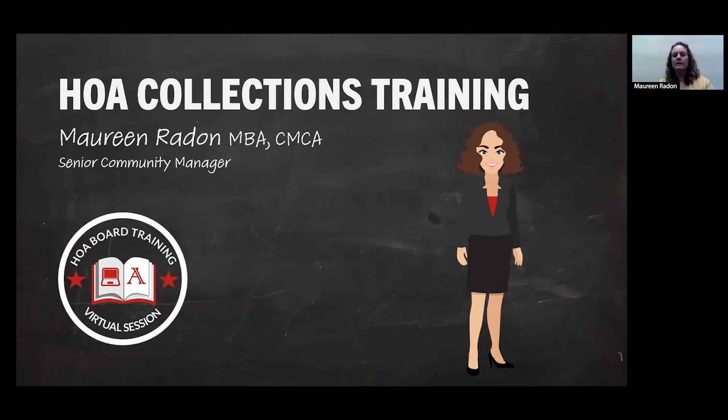So Maureen, will there be any sort of documentation or your deck shared afterwards? I'm just wondering how detailed of notes I need to take. Yeah, great question. So we're recording today's presentation, so it will be available for you after today's session. And then even if you'd like some of the slides, we can definitely get those over to you as well.